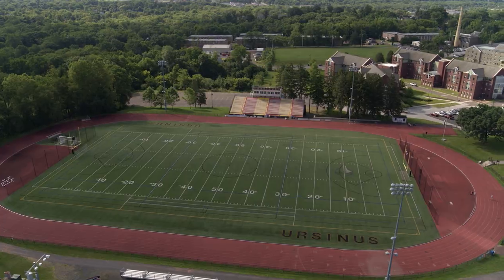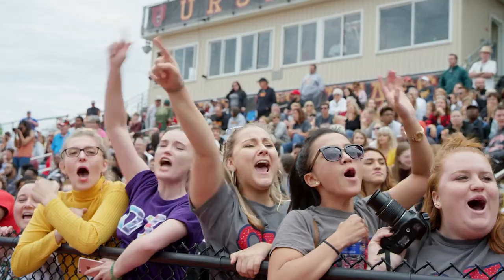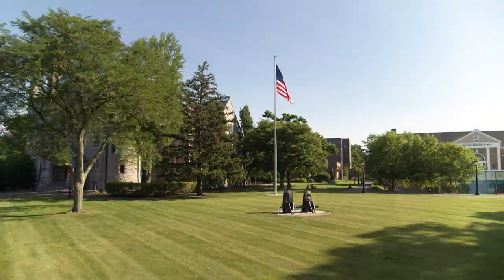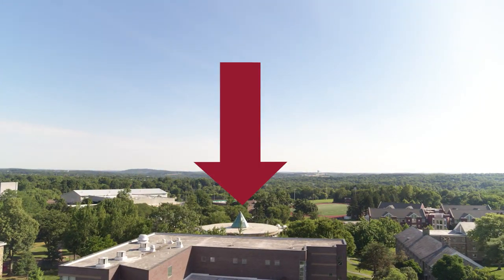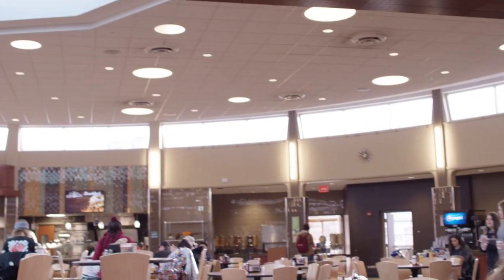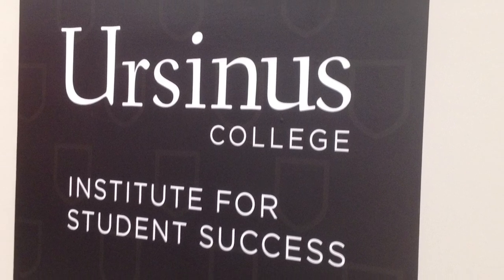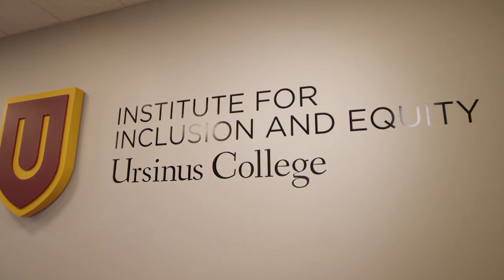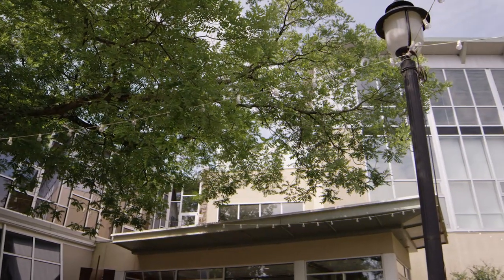All athletic events are free to attend, and our campus community loves to come out to cheer on the Bears. Hungry? Try the Wismur Center. Located in the center of campus, Wismur is the center of student activity. Besides housing our two main dining options — cafeteria-style and a la carte — it also holds support services like the Institute for Student Success and the Institute for Inclusion and Equity, as well as our Student Activities Office, which supports more than 100 student-run clubs and organizations.